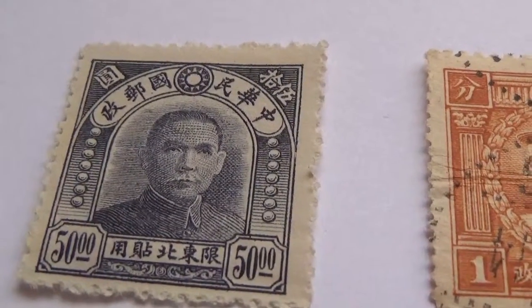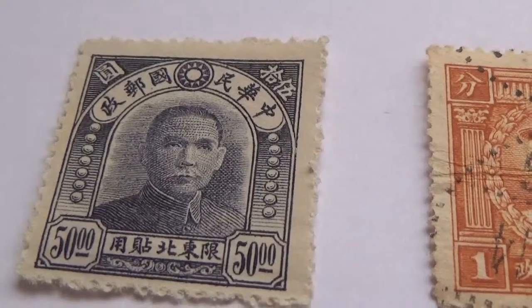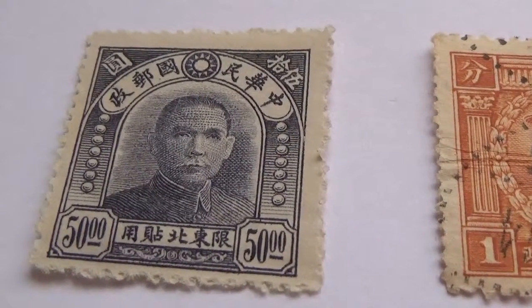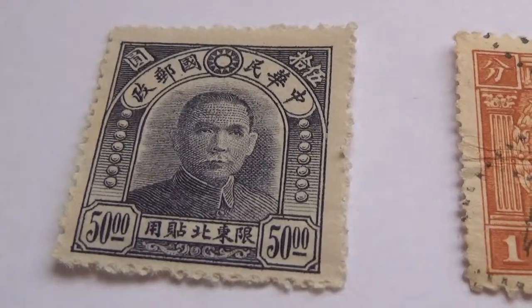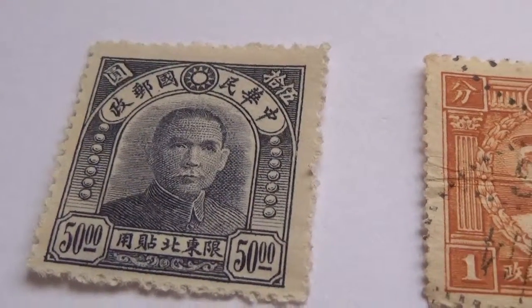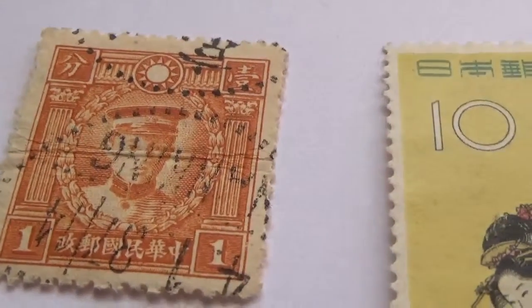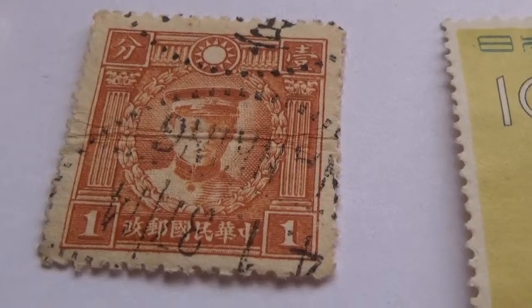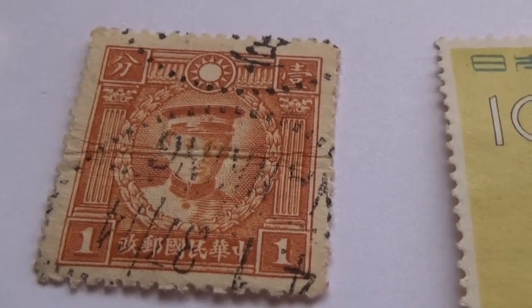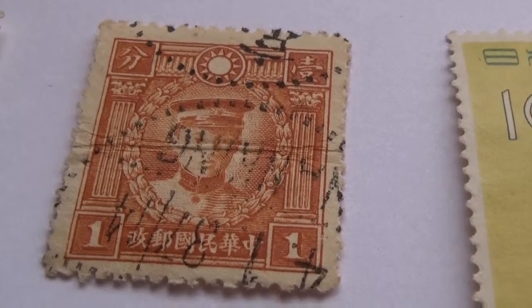Here we have a $50 stamp. If some of you want to translate some of the stuff that's on these stamps into English, that would be very nice — just leave it in the comment section.